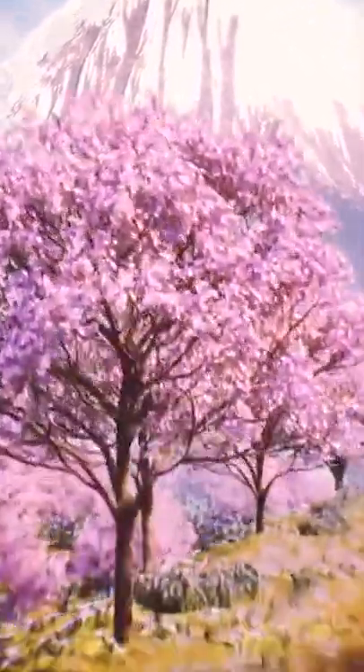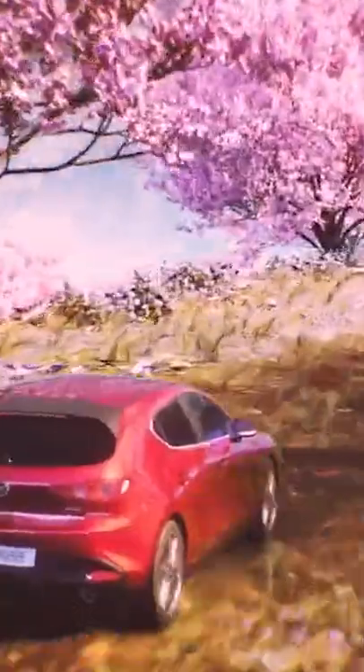Mount Fuji is actually three volcanoes stacked on top of each other. Look at that! Looks like you arrived in the middle of Japan's famous Cherry Blossom Festival.